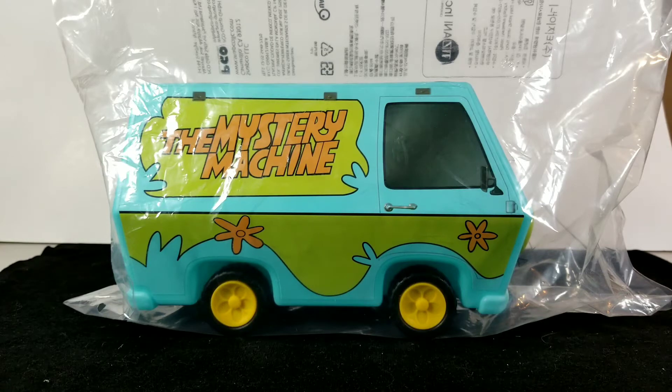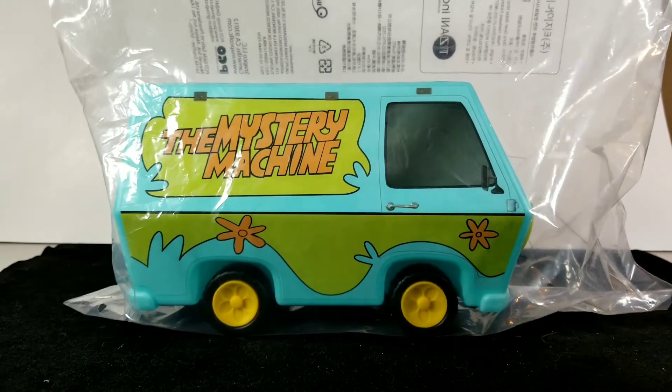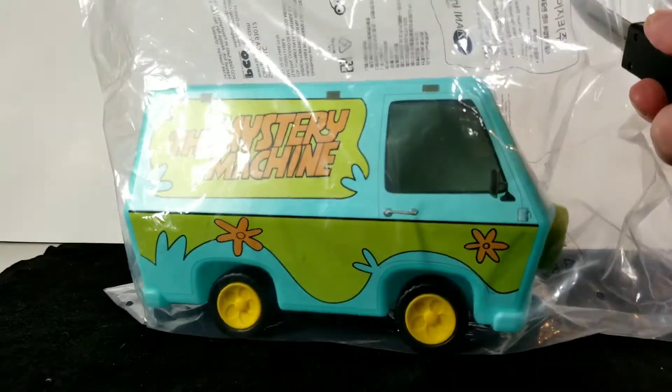I'm not sure which chain you can find it at because I found it on eBay. We'll take a look at the bag and maybe the bag will reveal some information. It's still in the sealed bag, so we'll crack it open and check it out. Let's cut this bag open — here's the popcorn bucket.